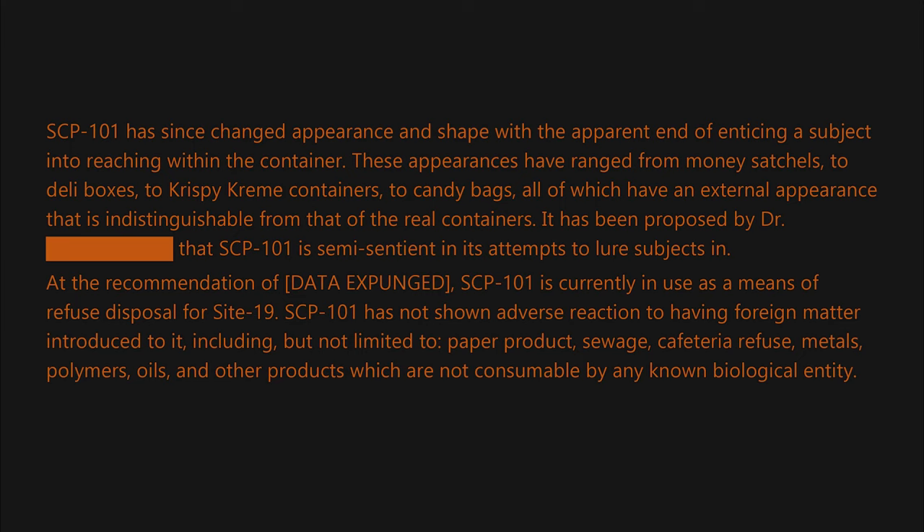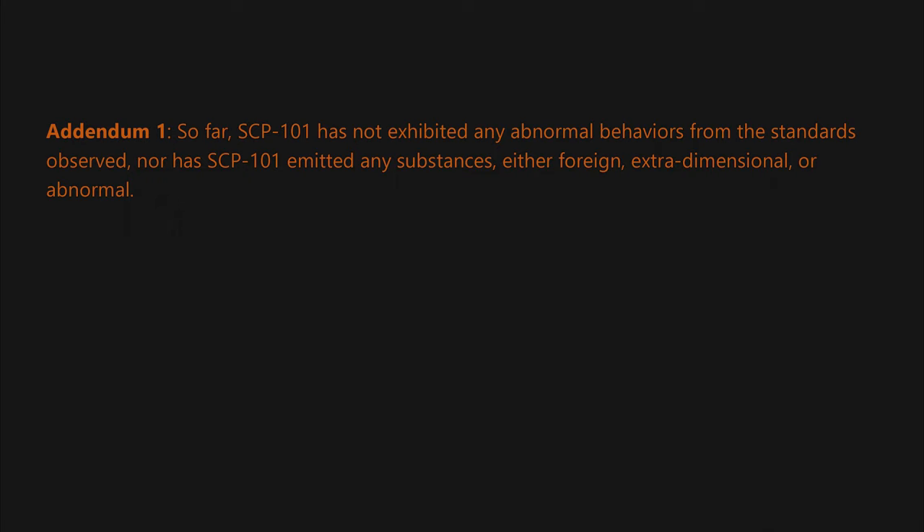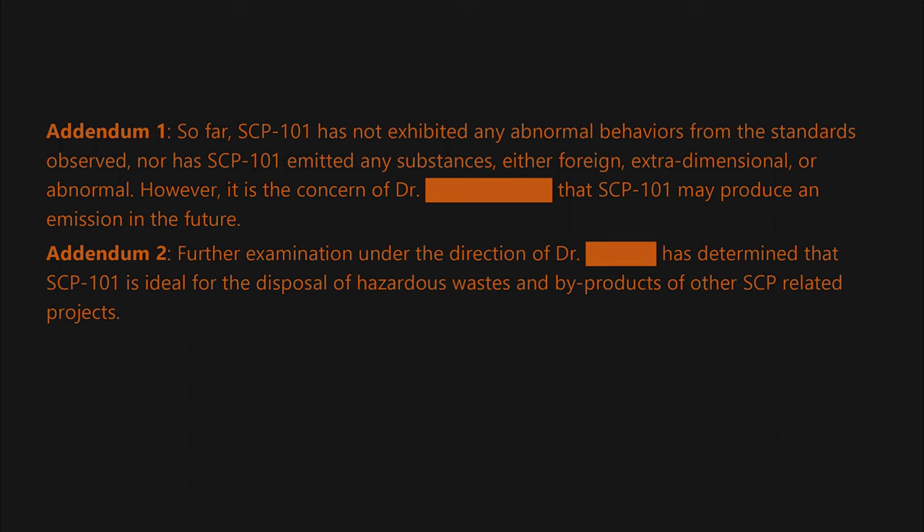Addendum 1: So far, SCP-101 has not exhibited any abnormal behaviors from the standards observed, nor has SCP-101 emitted any substances, either foreign, extra-dimensional, or abnormal. However, it is the concern of Dr. [blank] that SCP-101 may produce an emission in the future.